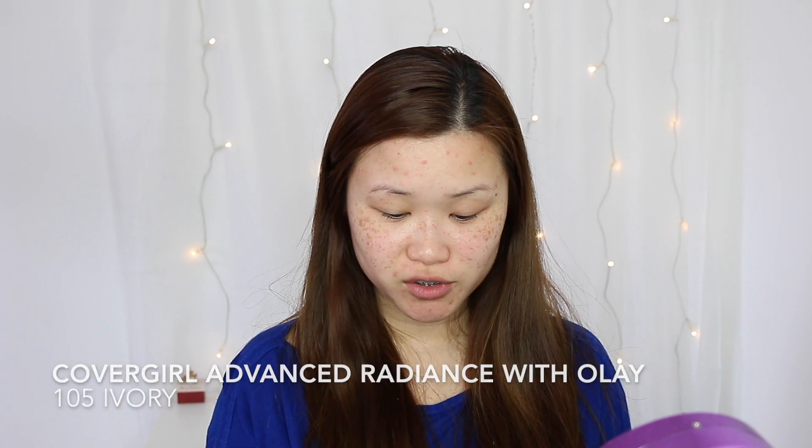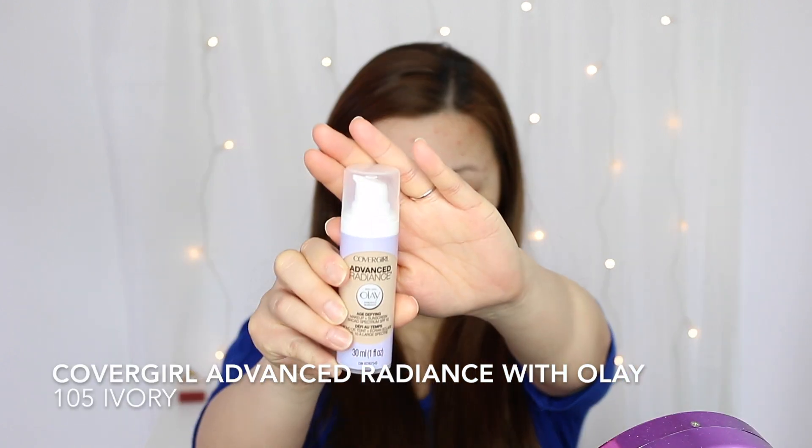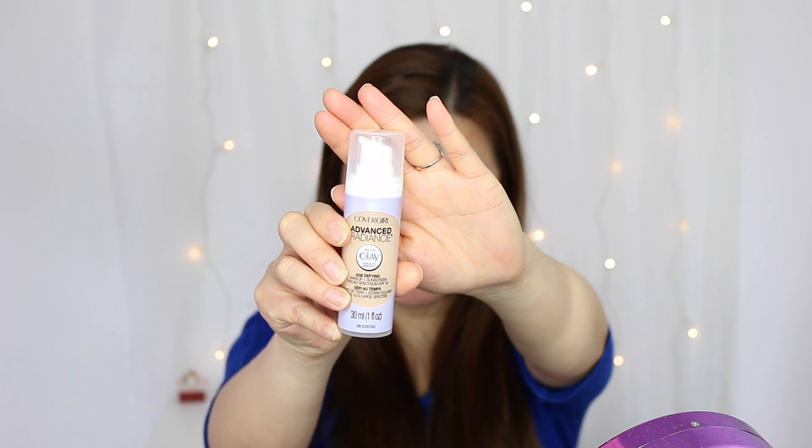I'm going to be using a new foundation I've never used before, which is the Cover Girl Advanced Radiance with Olay. This claims to be age-defining, which I was curious about, which is why I picked it up. I got this at Walmart — I think it was maybe $8 or something. It comes with a pump, which is very rare for drugstore foundations, and I picked it up in the shade 105 Ivory.